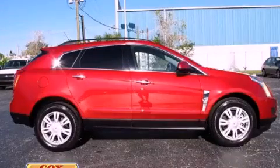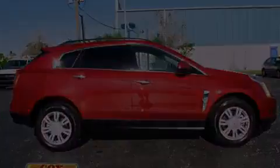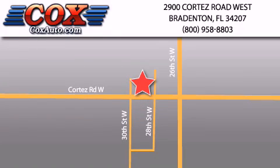This vehicle has fewer than 14,000 miles on the odometer. Please call us today for more information on this great vehicle. Be sure to take advantage of our first-year complimentary basic maintenance on every pre-owned vehicle purchased from Cox Automotive.